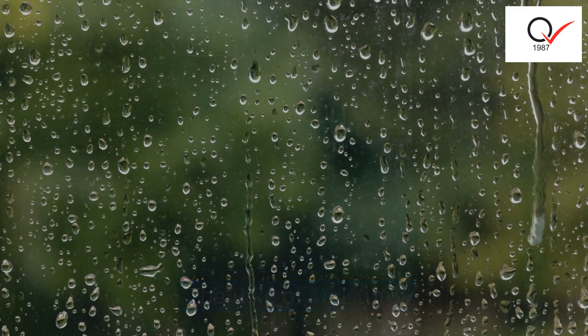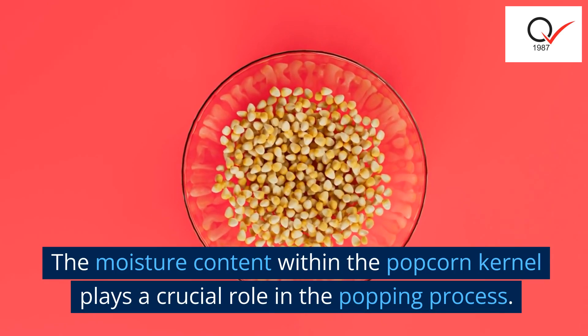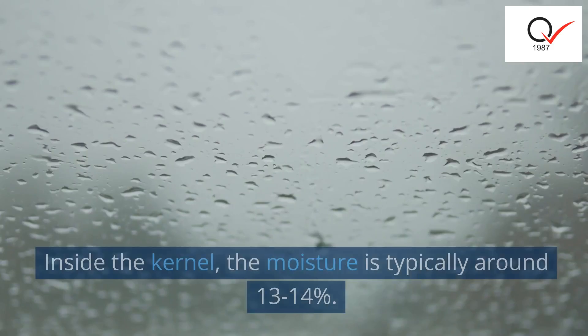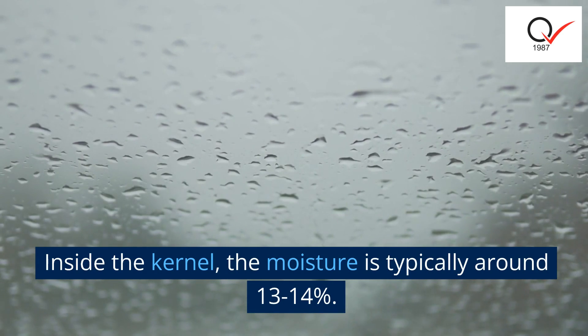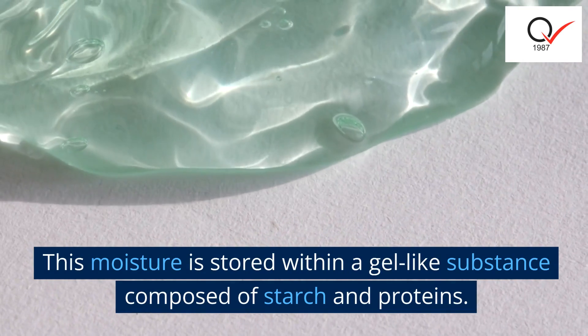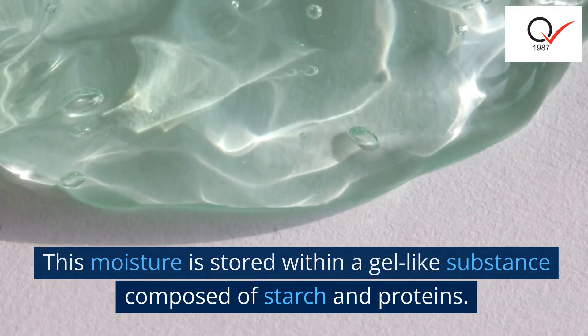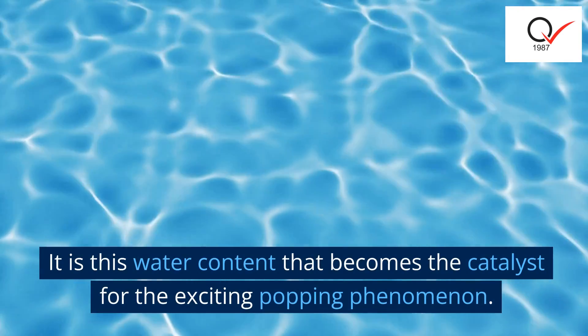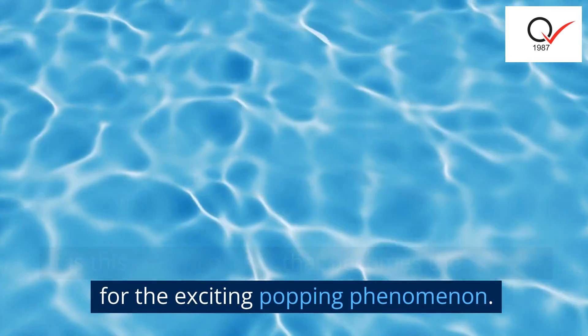The moisture content within the popcorn kernel plays a crucial role in the popping process. Inside the kernel, the moisture is typically around 13-14%. This moisture is stored within a gel-like substance composed of starch and proteins. It is this water content that becomes the catalyst for the exciting popping phenomenon.